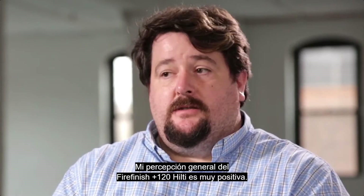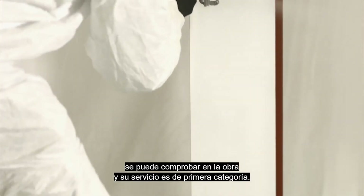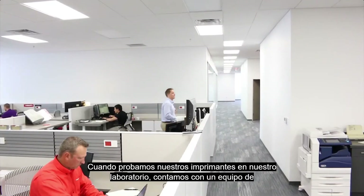My overall perception of Hilti Fire Finish is very positive. Everything that they've said in their product literature you can prove on the job site, and their service is top notch.